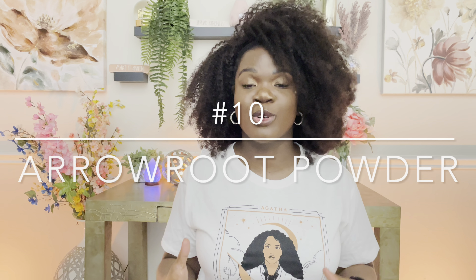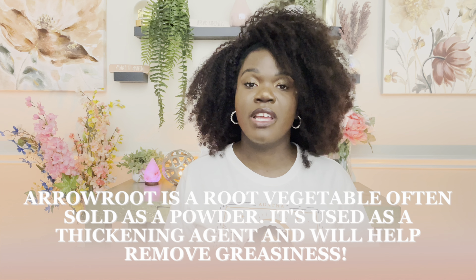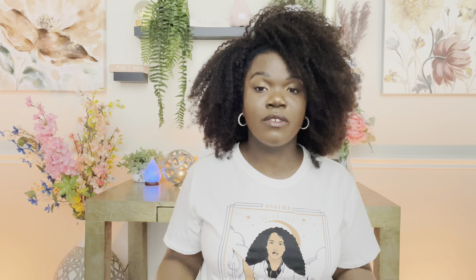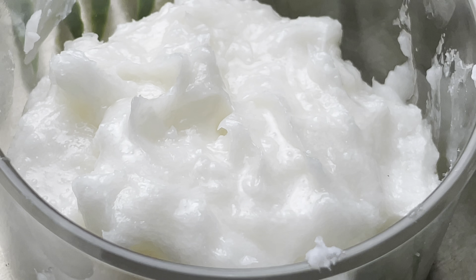Number 10 is arrowroot powder. Arrowroot powder is a really great ingredient to always have in your body butter because it really helps to get rid of that oiliness and greasiness in your product and gives it more of a luxury soft feel. It really helps to elevate your body butter. Without it, your product is going to be a little greasy. The arrowroot powder helps to absorb that and make it more of a luxury soft powdery finish. That's really the target when you're trying to sell body butter — to have more of a luxury feel as a moisturizer.